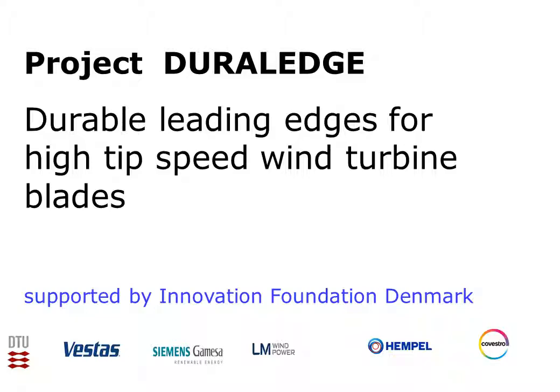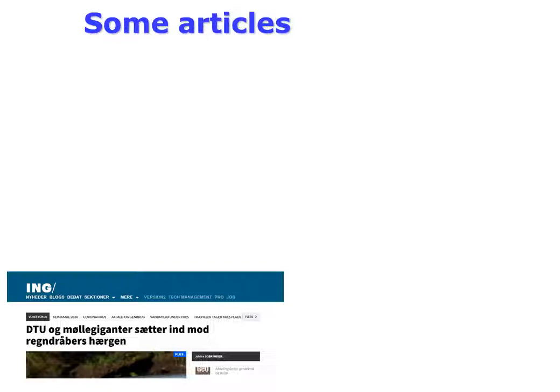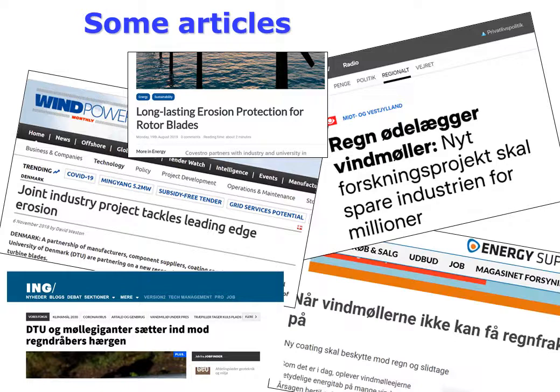Let us look at the DuraLEdge project. The project is supported by the Innovation Foundation of Denmark. DTU and the three largest manufacturers of wind turbine blades — Vestas, Siemens Gamesa, and LM Wind Power — joined forces with polyurethane manufacturer Covestro and coating specialist Hempel to solve the erosion problem. The project is coordinated by DTU and also attracted some public interest.